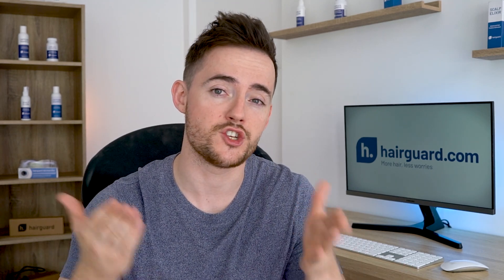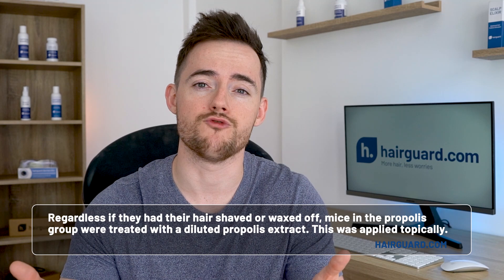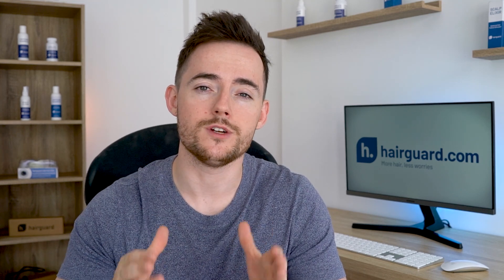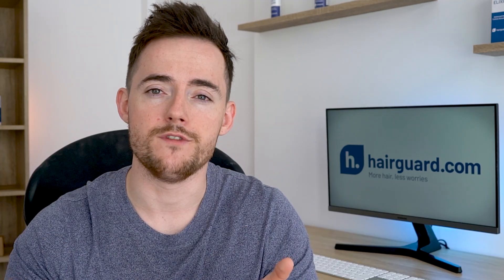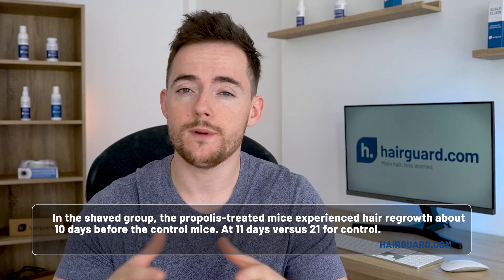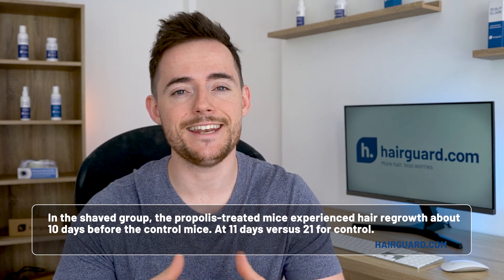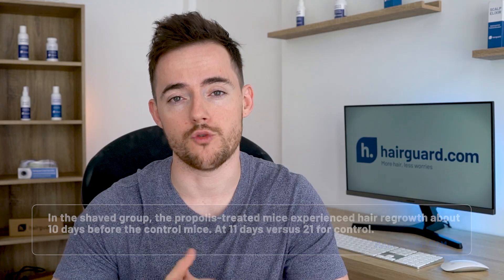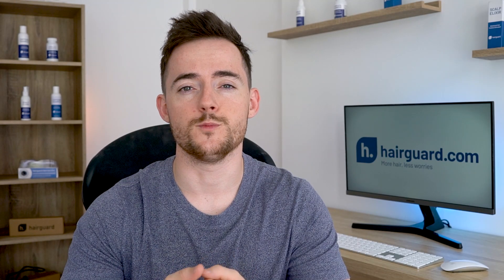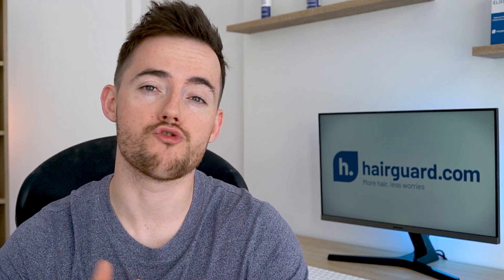Back to the study — regardless of whether they had their hair shaved or waxed off, mice in the propolis group were treated with a diluted propolis extract applied topically, whereas the control mice were treated with the dilution liquid only, which contained no propolis. The hair growth differences between the propolis-treated mice and the control ones were very impressive. In the shaved group, the propolis-treated mice experienced hair growth about 10 days before the control mice, at 11 versus 21 days for control. You can see in these series of images the comparison photos taken on identical days after the mice were shaved — the control mouse is in the top row and the propolis-treated mouse in the bottom. In the depilated mice, no such difference between propolis and control mice was noted, precisely because the depilation synchronised the hair growth cycle across both groups.